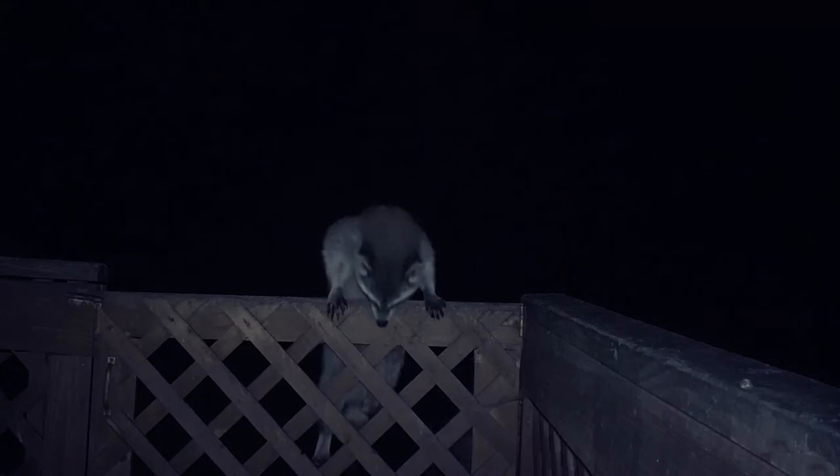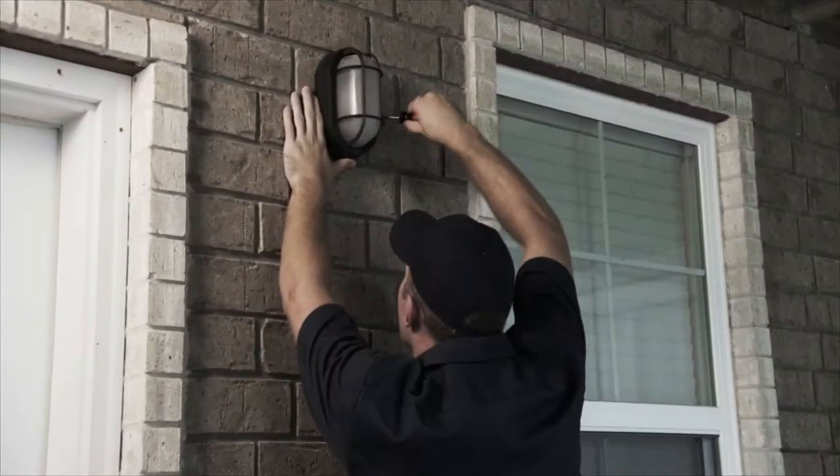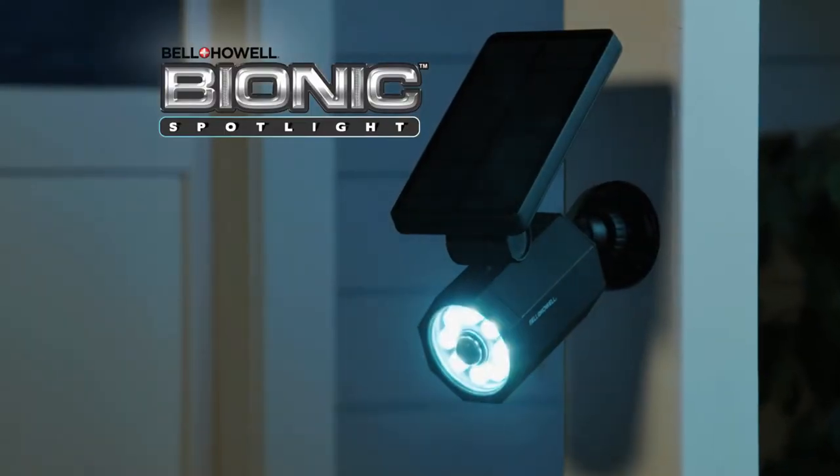Oh no! You hate coming home to a dark house and you're uptight about noises outside in the night. Outdoor lighting systems cost a fortune and leaving lights on all night drives utility bills out of sight. You need the Bionic Spotlight!